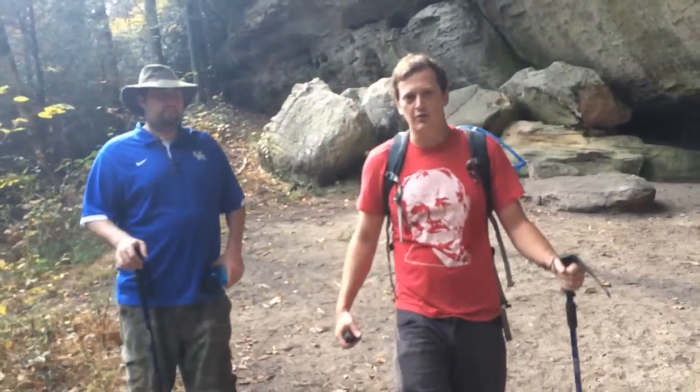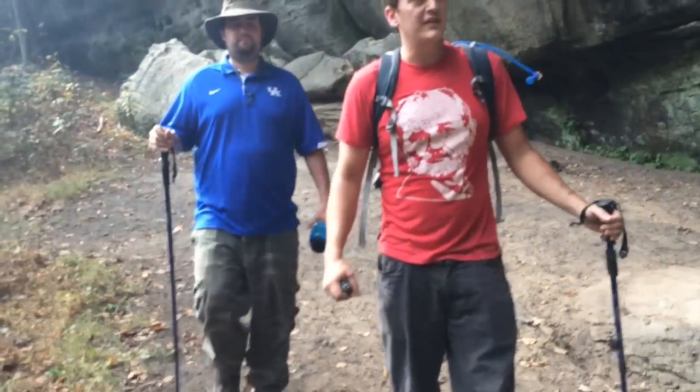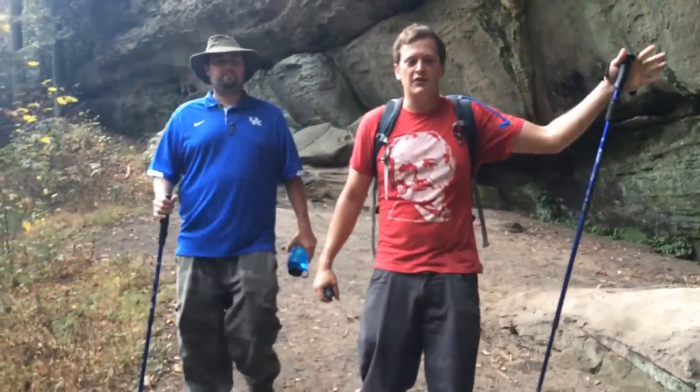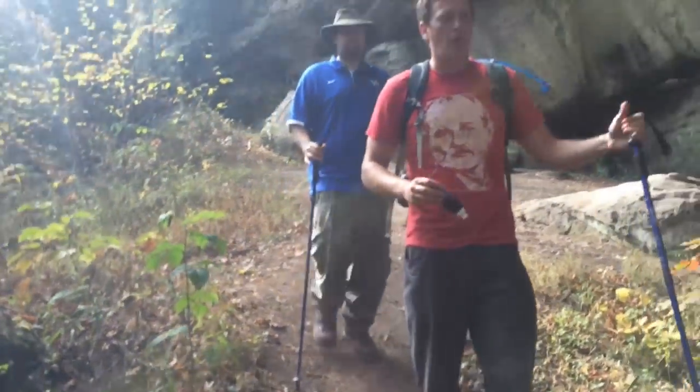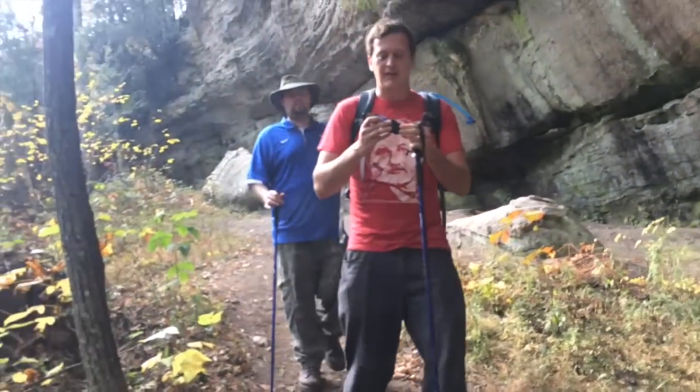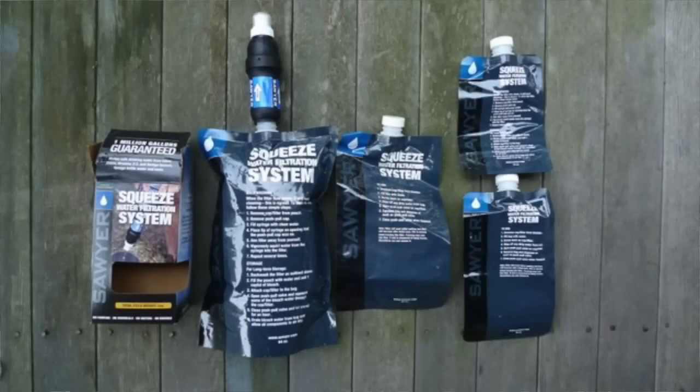It's Johnny Bluegrass here with Joe Ray. We're just coming up to one of these rock formation junctures on the trail. We're still on the Sheltowee Trace, but this is a great watering hole if you've got yourself a Sawyer water filter.